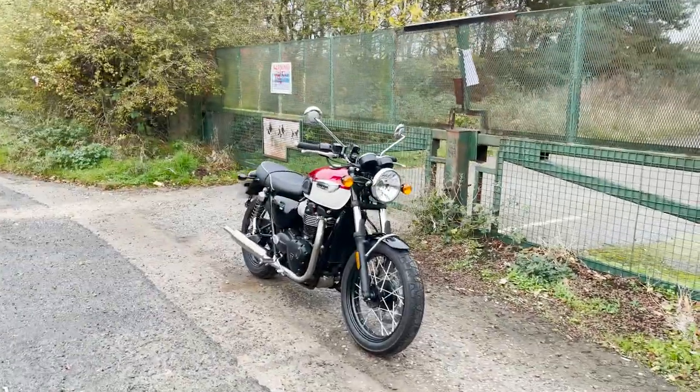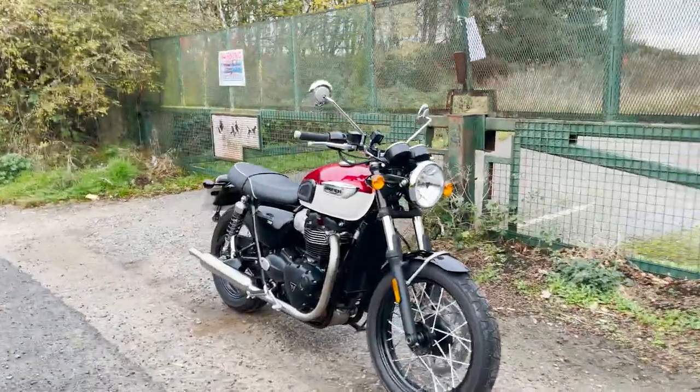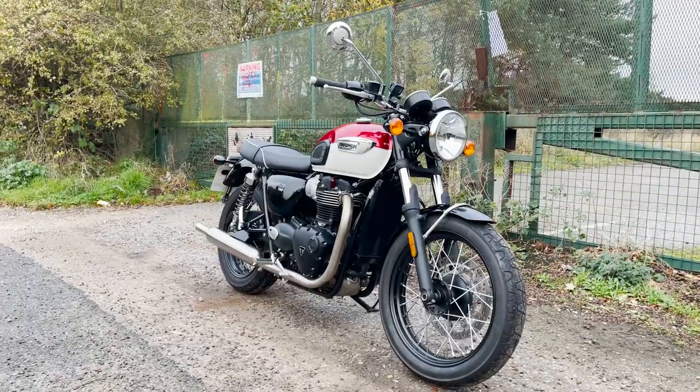Greetings, welcome to the channel. I'm Eddie Set Go, and in this video we're riding this — the stunning Triumph T100.